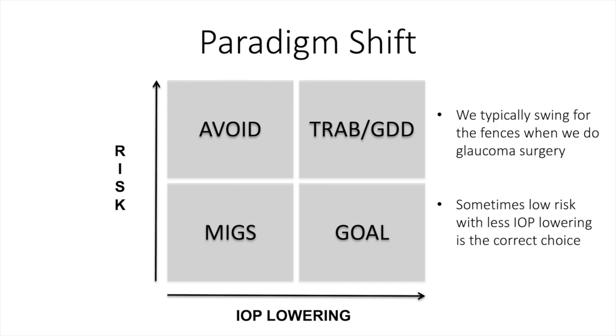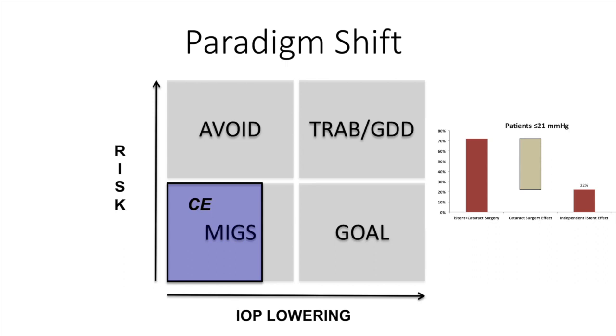Certainly a paradigm shift is occurring in the way that we treat glaucoma surgically. In the past, we typically swung for the fences looking for high IOP lowering despite the increased risk from an adverse event profile, but sometimes low risk with less IOP lowering is the better choice. You can see on the bottom left-hand side that the MIGS category is heavily influenced by combining cataract surgery with the procedure, and with the iStent, much of the IOP lowering that occurs comes from the cataract surgery itself.